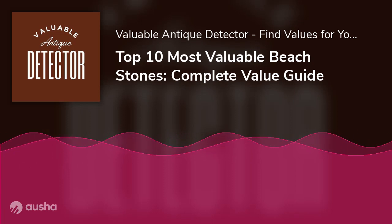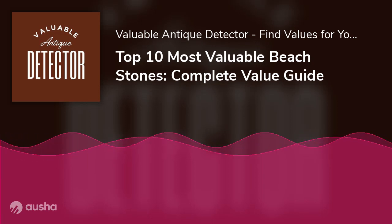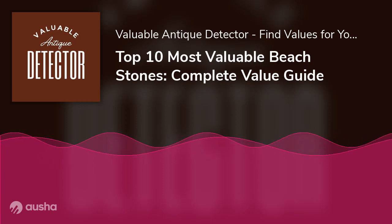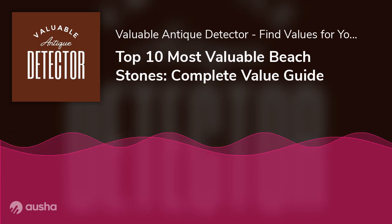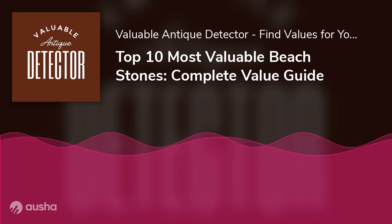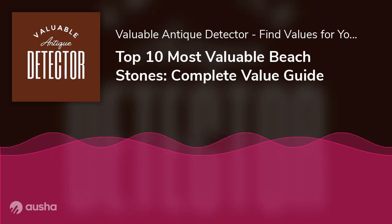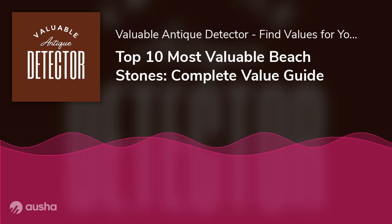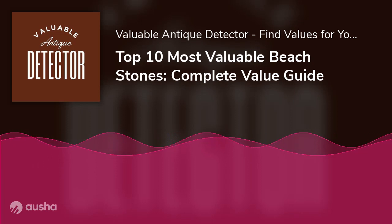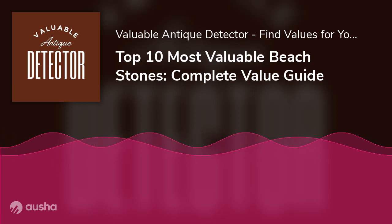Determining the value of beach stones: a stone's worth is calculated based on its characteristics, rarity, aesthetic value, trends, and metaphysical properties. Characteristics include mineral components, hardness, and other physical properties — outstanding features increase demand, intrinsic value, and artistic value. Rarity: the harder it is to come by a stone, the higher the value and demand. If you find a beach stone with a unique shape or color, its value can grow significantly.